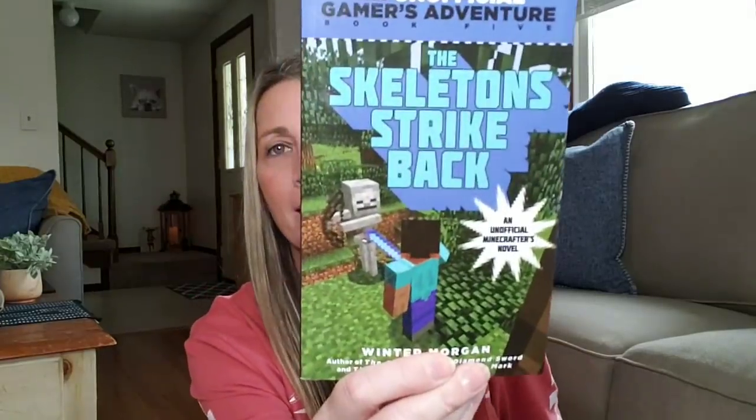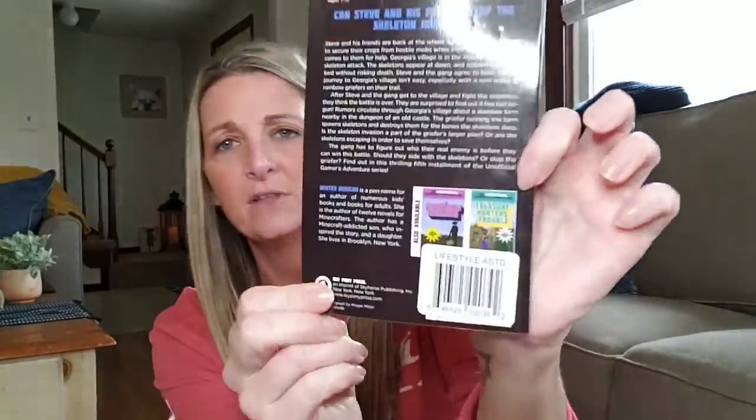I cannot remember if one of my subbie friends sent my son some Minecraft books, but I couldn't remember if this one was included, so I picked it up just in case. This is Skeletons Strike Back — an awesome deal for only $1. My son Alex really loves Minecraft, and so does Ava.